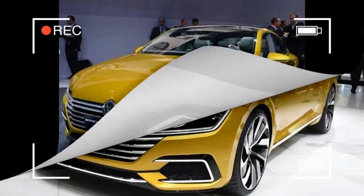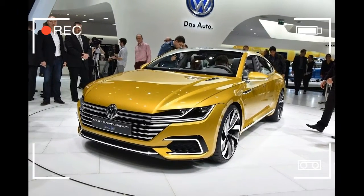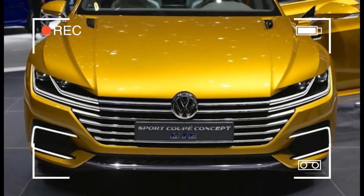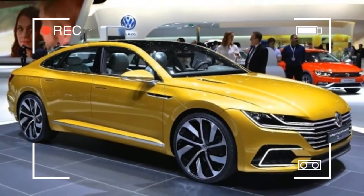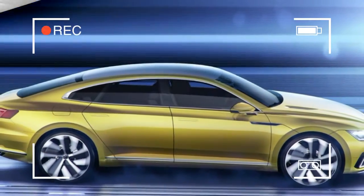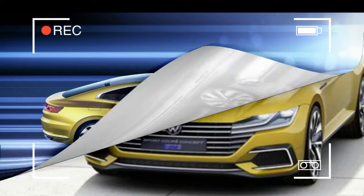So far Volkswagen has released only a handful of design sketches depicting the Arteon and promised that we'll see the car at the 2017 Geneva Auto Show. But we have exclusive illustrations of what the production model will look like. In keeping with the CC, the Arteon is lower and appears longer than Volkswagen's similar-size mainstream Passat sedan.